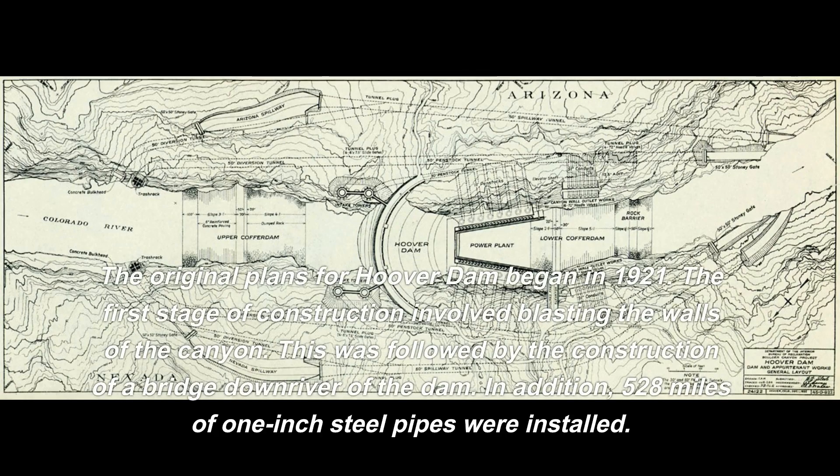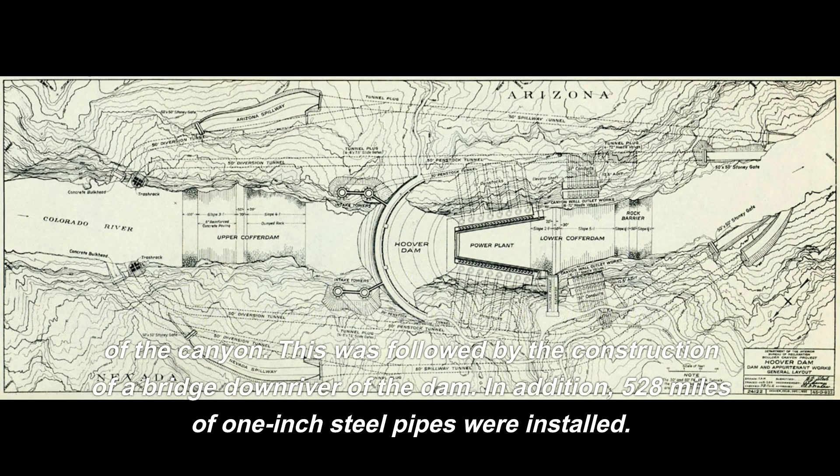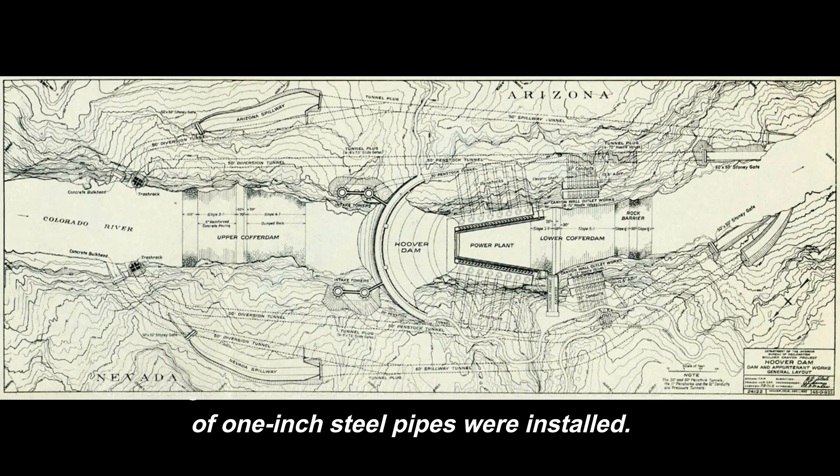The original plans for the Hoover Dam began in 1921. The first stage of construction involved blasting the walls of the canyon, followed by the construction of a bridge downriver of the dam. In addition, 528 miles of one-inch steel pipes were installed.